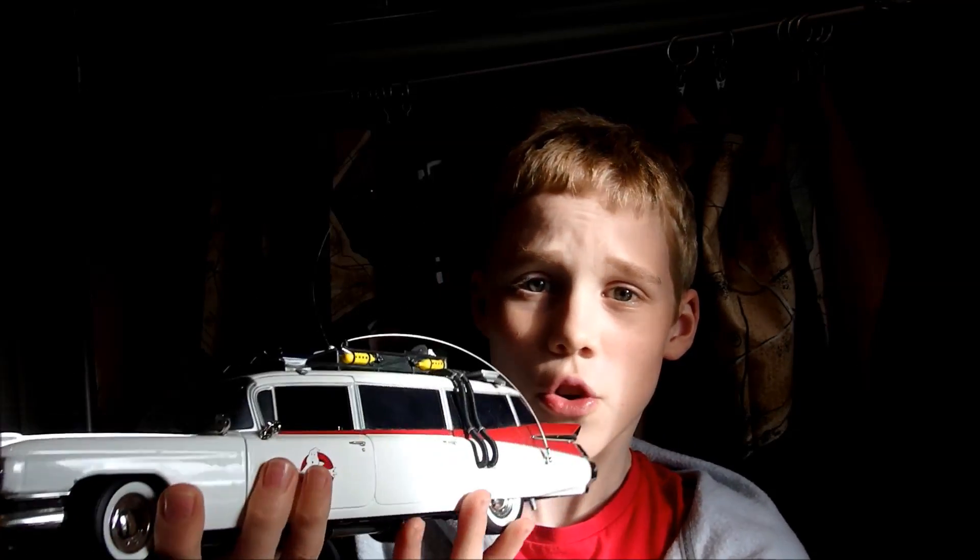And when this thing was new, I looked it up and I think it was supposed to come with a slimer, but I got this thing second hand and it didn't have the slimer with it. But that's no issue because I've got the car, and the car's great, generally.